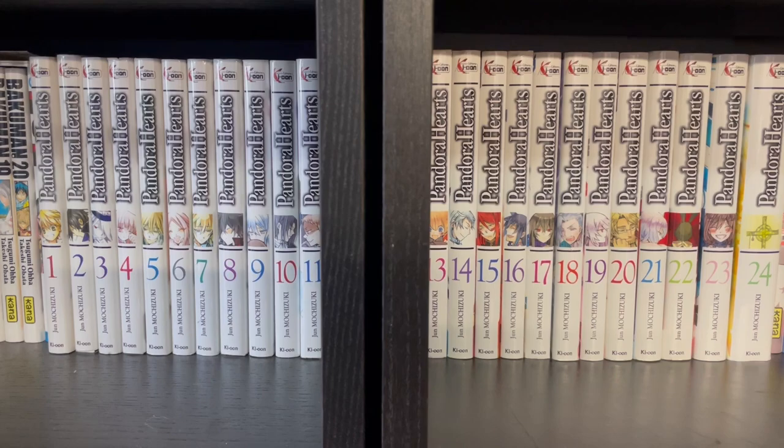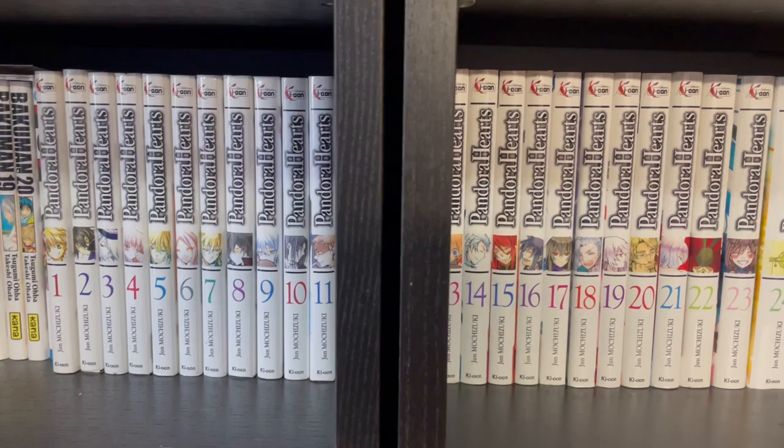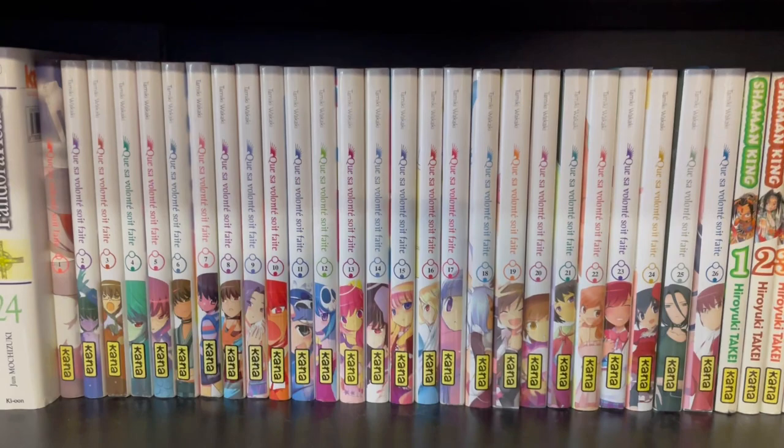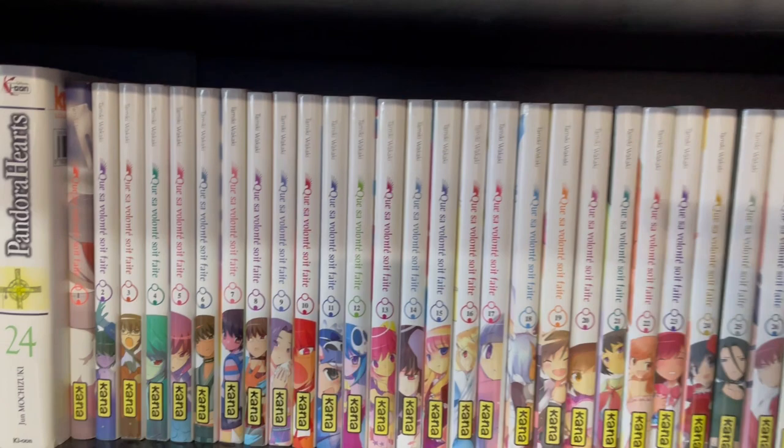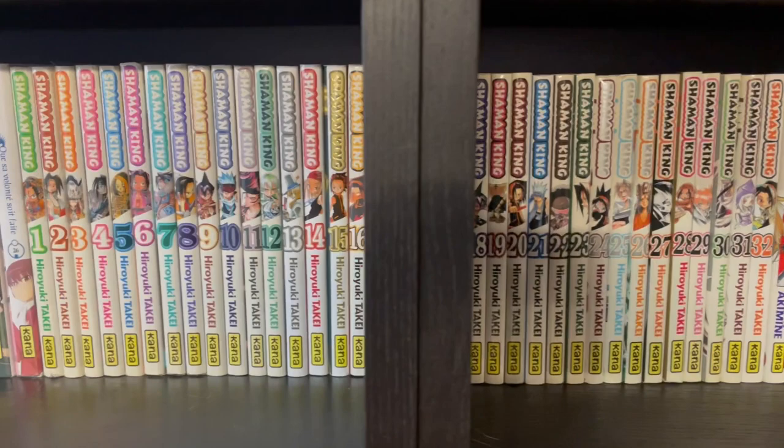This is Pandora Hearts, by the same person who is currently doing The Case Study of Vanitas. I'm rereading this right now and I'm really, really enjoying it — I'm glad that I decided to reread it. The World God Only Knows — in French it's called Que sa volonté soit faite. Super good, one of my all-time favorite rom-coms. They made an anime about it, which is actually really, really good. I recommend the anime as well as the manga.